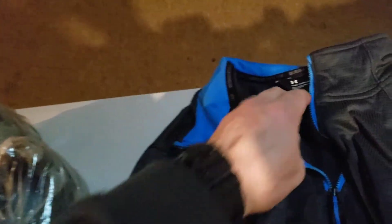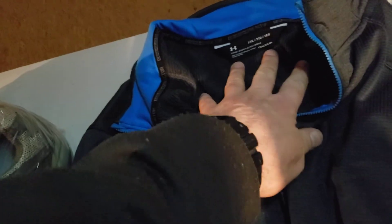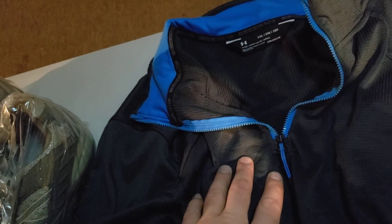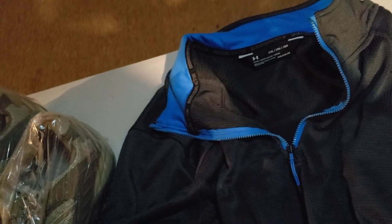Next up is this Under Armour Men's Cold Gear Reactor Quarter Zip Fitted Pullover. This is in really good shape. I picked this up for $4.80 and it sold over the weekend for $28.49. It's going to cost me $7.18 to ship it.